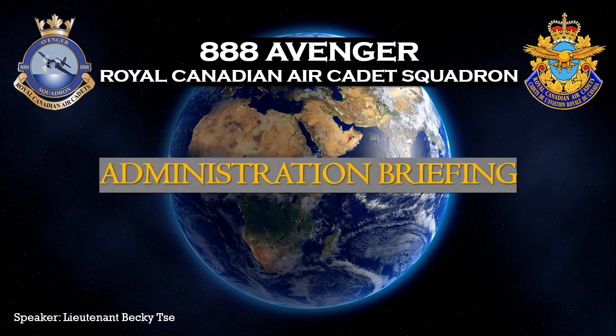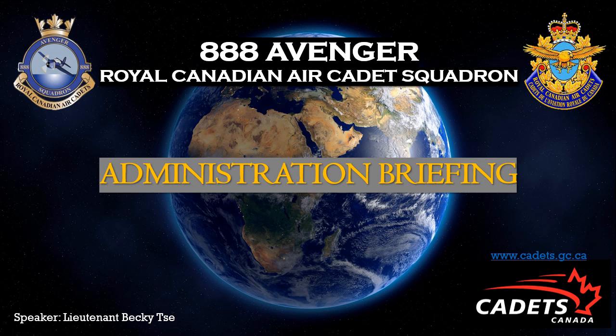This briefing is to inform new parents and applicants on how to register into the cadet organization. This video will not entail information about the cadet program. However, if you want more information about the cadet program, it is encouraged that you go to www.cadets.gc.ca. This website will inform you of all the news and information you may want to know prior to joining a cadet unit.